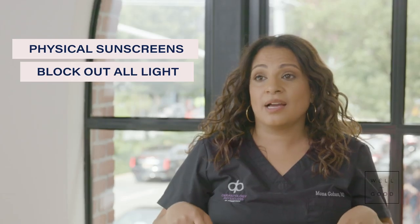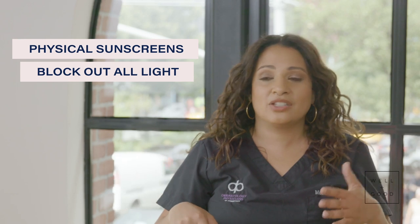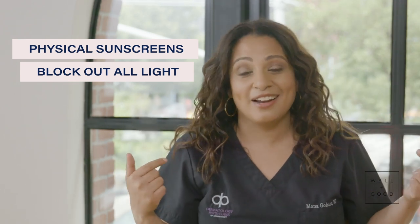Physical sunscreens block out all kinds of light — not just ultraviolet light. It's the lights shining on me right now to do this video, visible light bulbs, our computer screens, our phones. That's a definitive benefit to physical sunscreens. Chemical sunscreens generally have the benefit of being a little more cosmetically elegant, but they both have their place in the market and in your life.